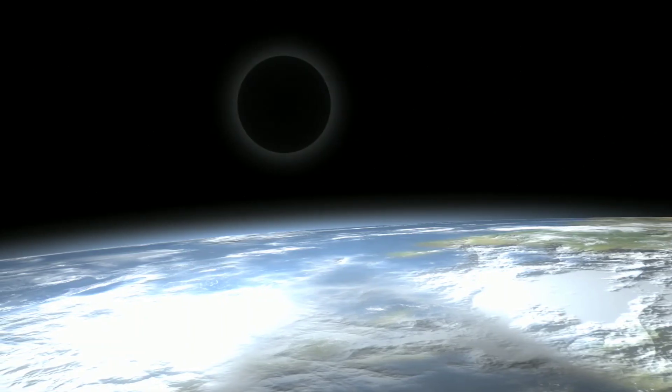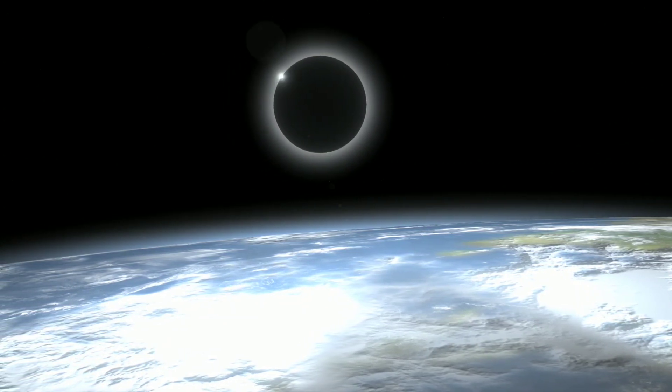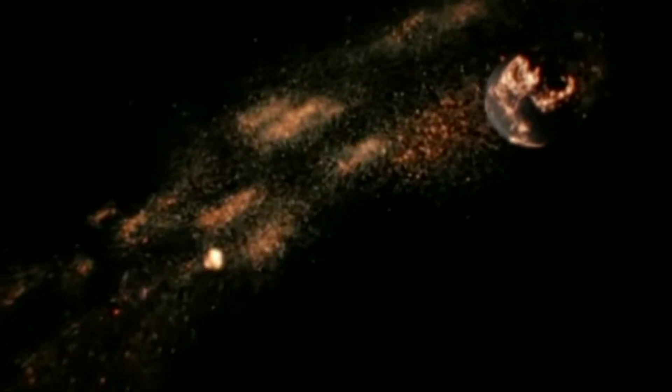In this theory, more Earth material is used to create the Moon, particularly its outer layers, which could help to explain this similarity in composition.